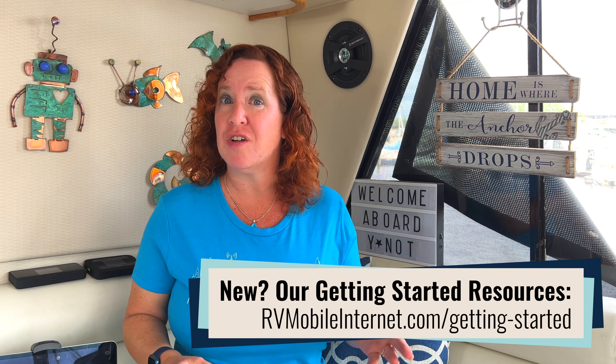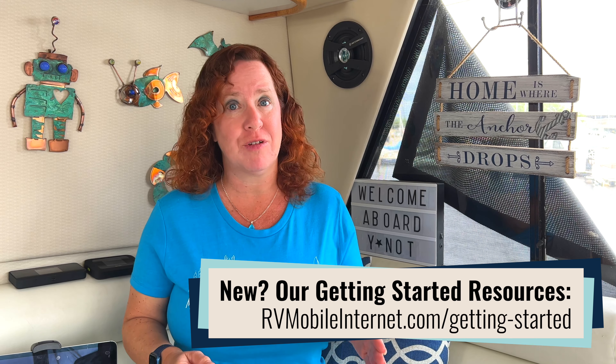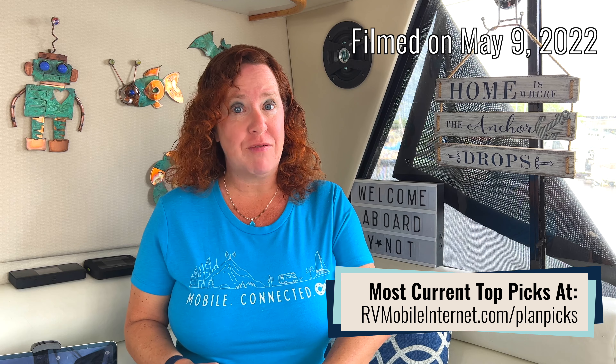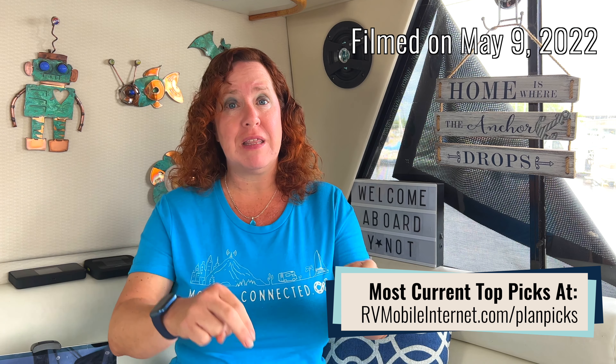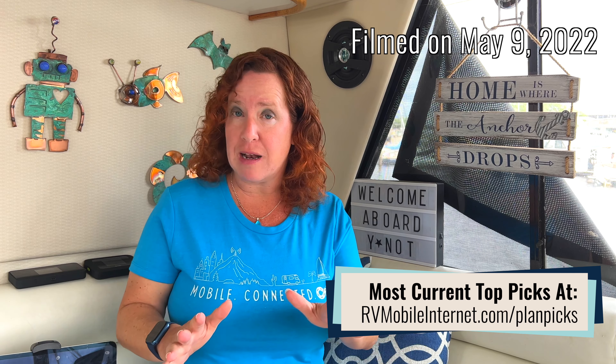We track data plans for cellular very closely, as they are still a primary way that travelers keep online. This is being filmed in May 2022, and if you are watching this much after that date, please do follow up with the guide that goes along with this video for any updates, because these data plans can change all the time.